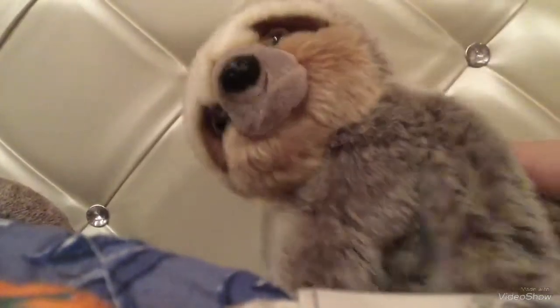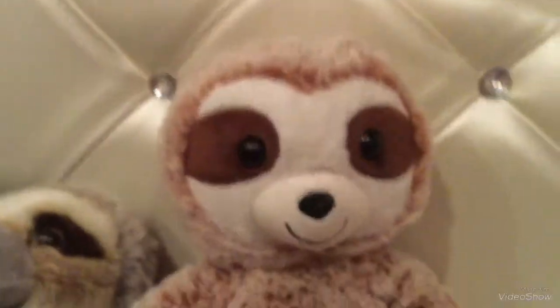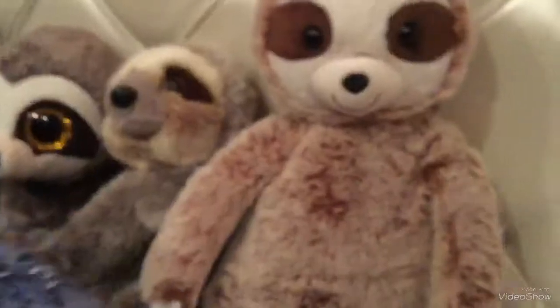That's a stuffed animal because I also do have a few other sloth items. So I have a sloth whose name is Sarah. I named her Sarah because she looks like a Hazel to me, but I wanted her name to start with an S. I think Sarah is another good name for her.